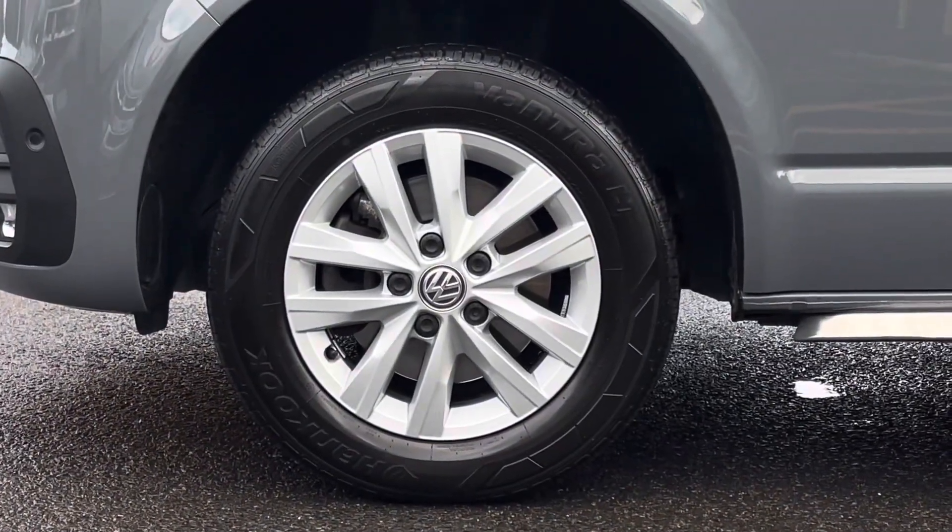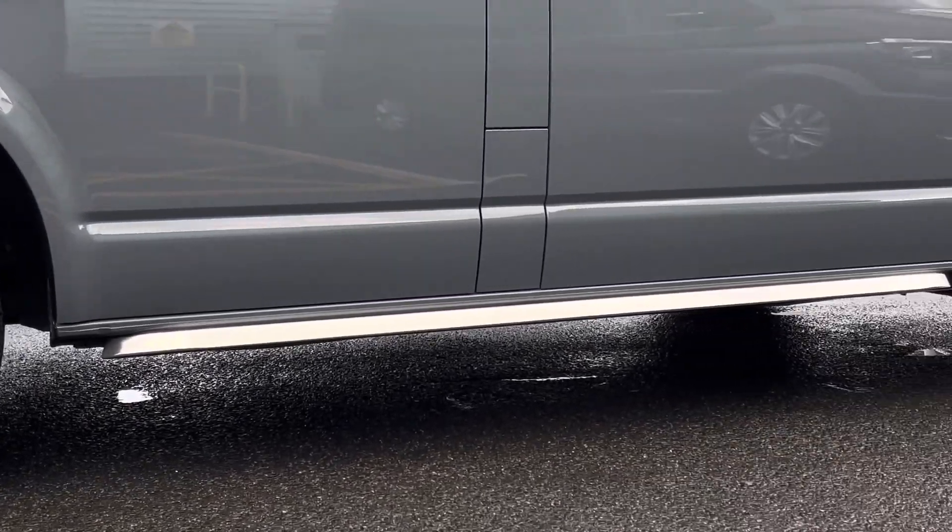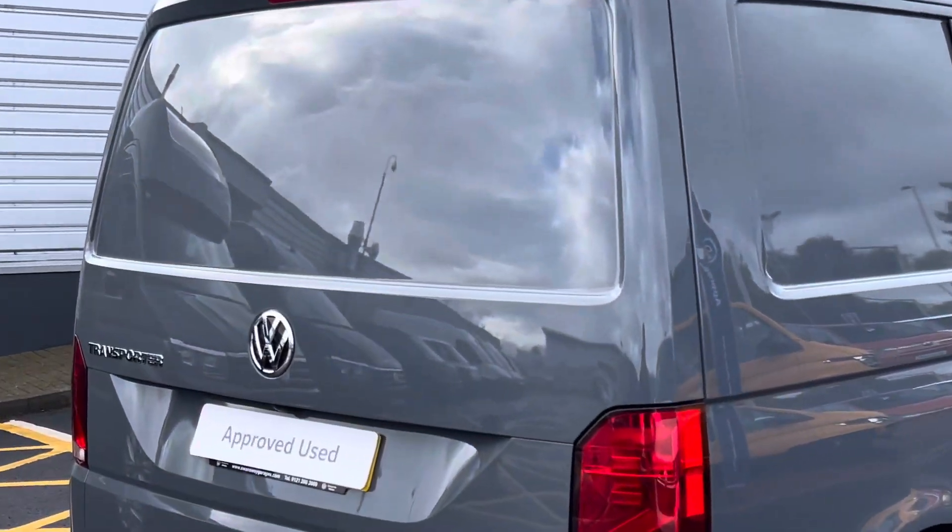Down below, the vehicle sits on 16-inch Clayton alloy wheels which come in a multi-spoke design, and on either side there is a set of chrome side styling bars.